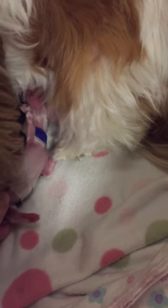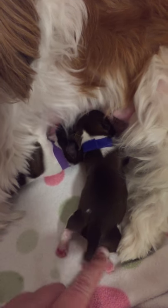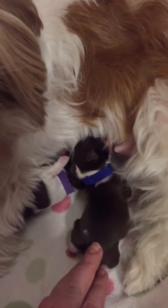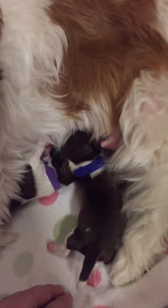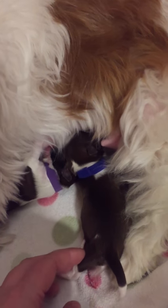Down here is Piggy, aka Captain Jack — first one out and always first one to nurse. He's got a white tip on his tail and four white paws. He looks like he's gonna be mommy's color, but we won't know until they're a little older. His nose isn't coming in yet.